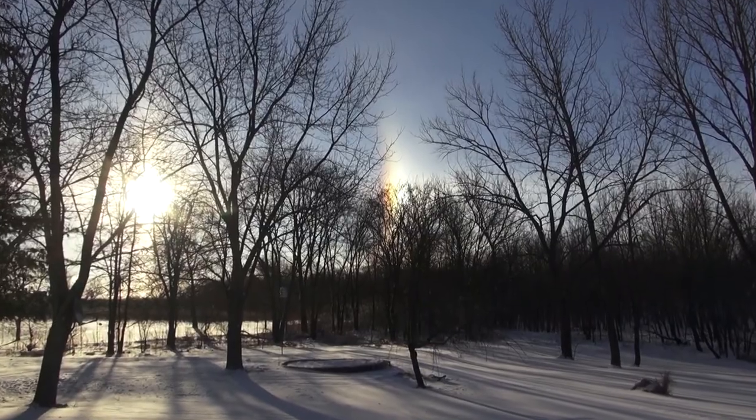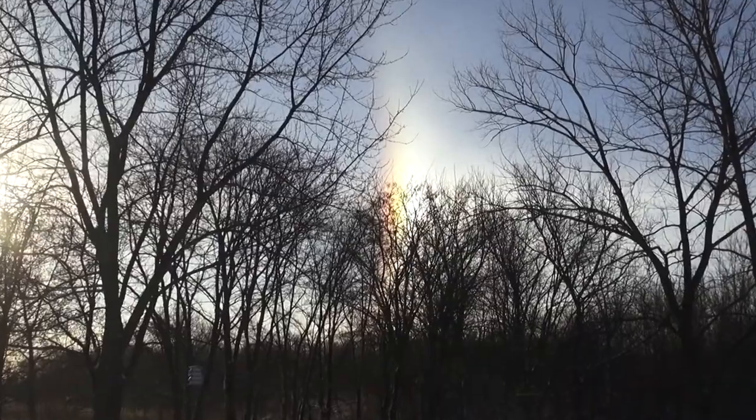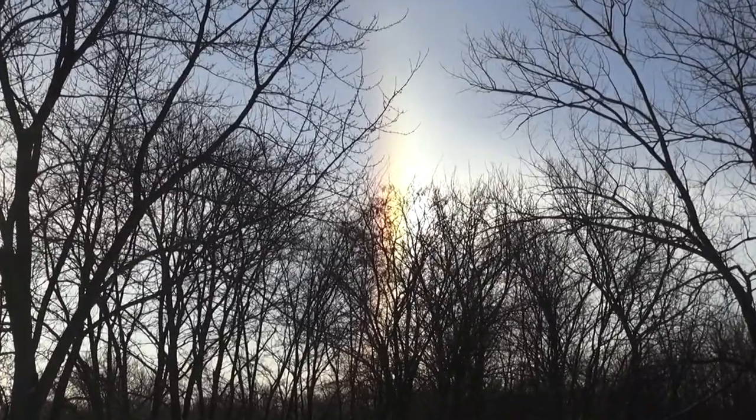So that's pretty neat. I guess the ice crystals in the air are acting like a prism and making a little rainbow around the sun.